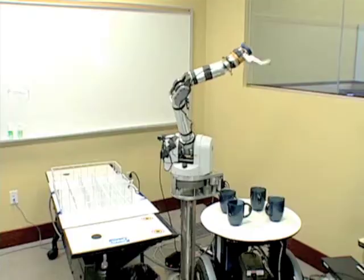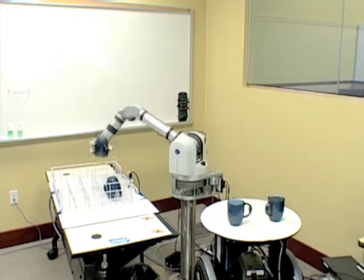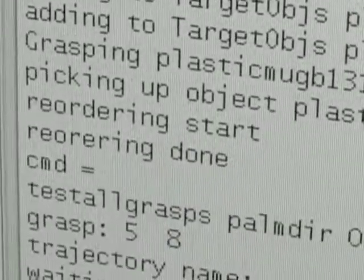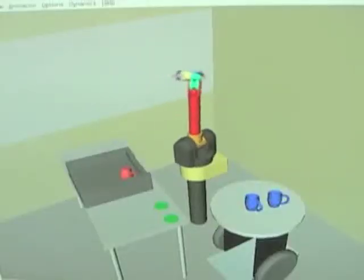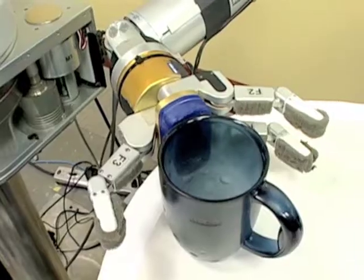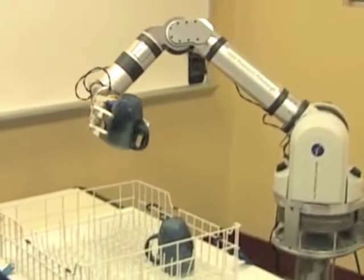A cable-controlled arm designed for robotics research. The arm is guided by a unique computer code called a planner — the newest and most important part of the system. It figures out how to maneuver the arm, decides what mug to go after and how to grasp it, gets a good grip, extricates itself, and loads the mug into a rack.